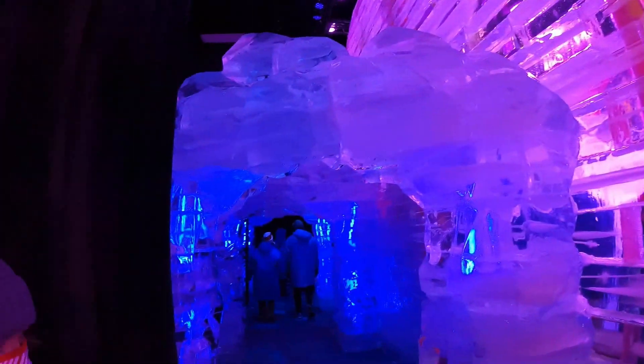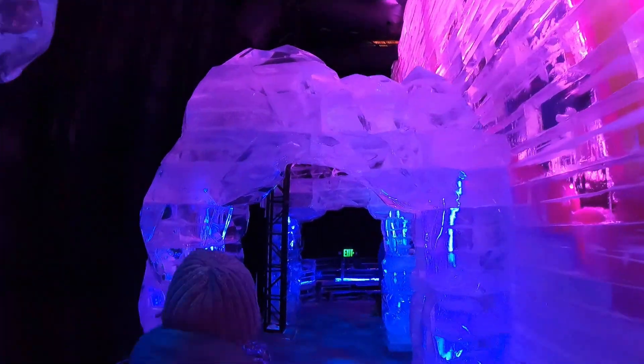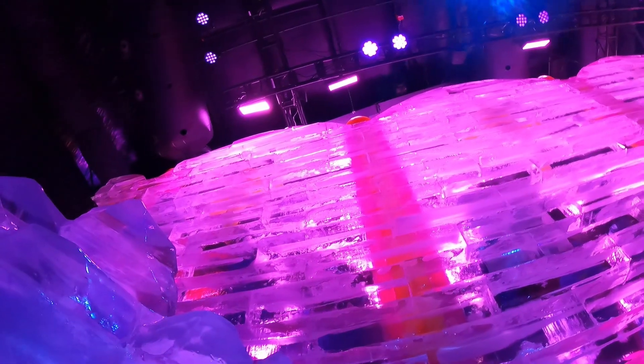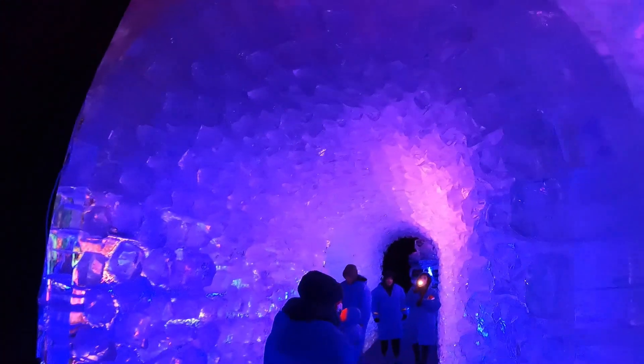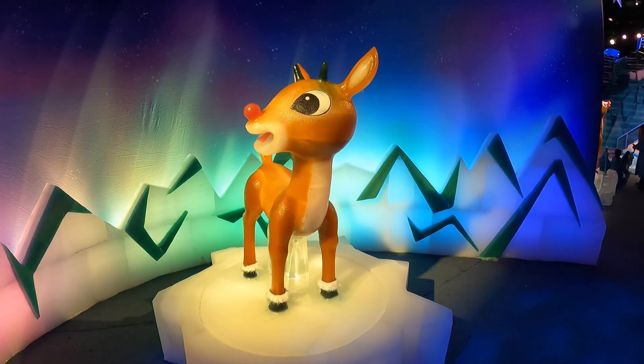Just finished the ice slide — so now we're going down this ice tunnel. The ice slide was a lot of fun. It's really tall. I think it helped you go faster if you made sure you sat on the tail end of your parka. Look at all this coming out — wow, that is so cool! And we come out of the tunnel and there's Rudolph going around on the turntable.